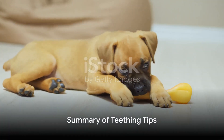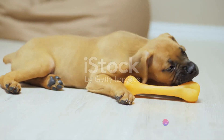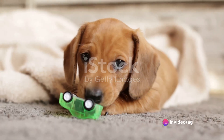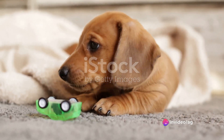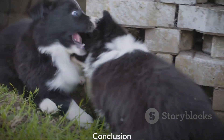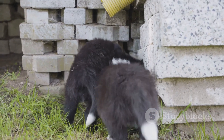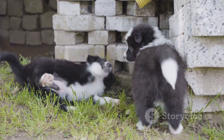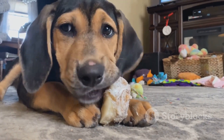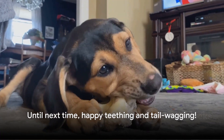In conclusion, navigating the teething phase involves understanding the process, providing appropriate chew toys, using chilled or frozen toys for comfort, reinforcing gentle play, rotating and introducing new chew items, and managing biting during play. By following these steps, you can turn the teething journey into a positive experience for both you and your puppy. So keep these tips in mind and enjoy the journey of puppyhood, teething and all. Until next time, happy teething and tail wagging.